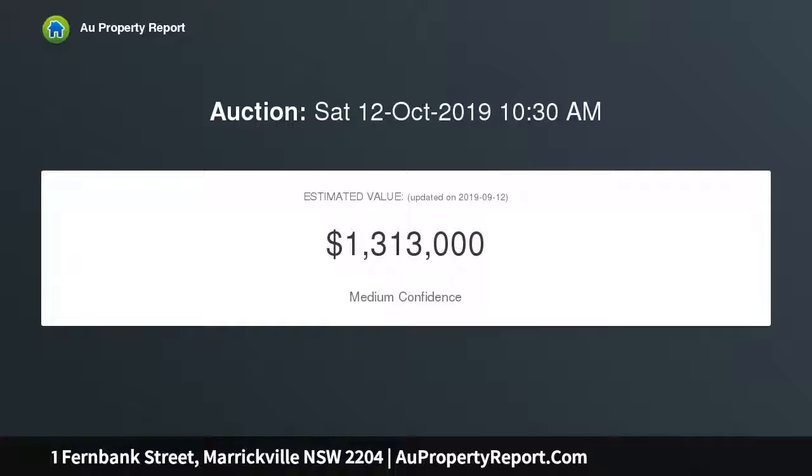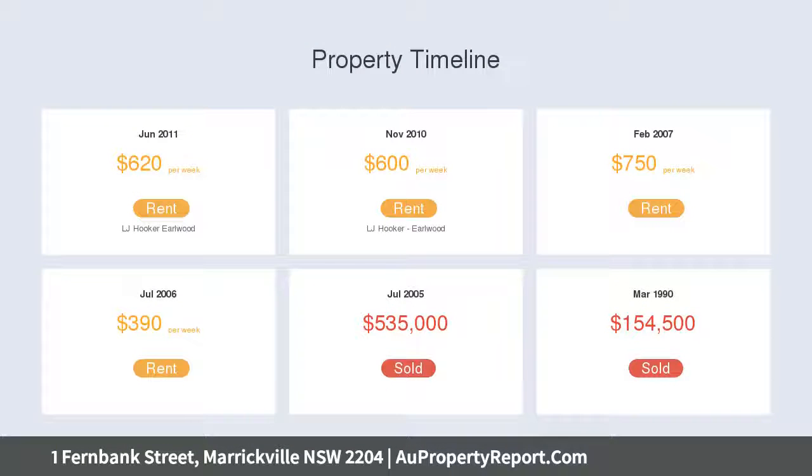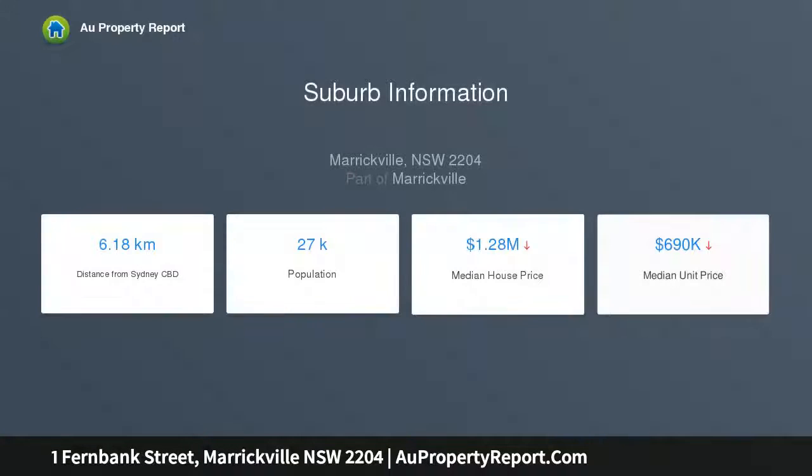Spacious level layout offering separate lounge and dining. Brand new gas kitchen with stainless steel appliances. Stylish main bathroom with shower over bath and floor-to-ceiling tiles. High ceilings with original pattern ceilings.